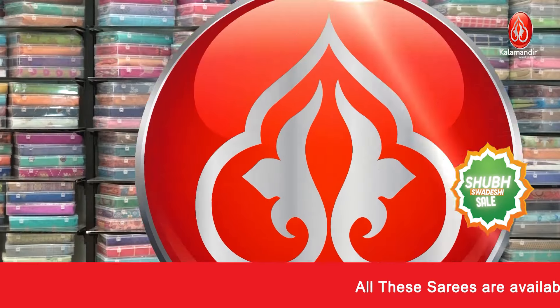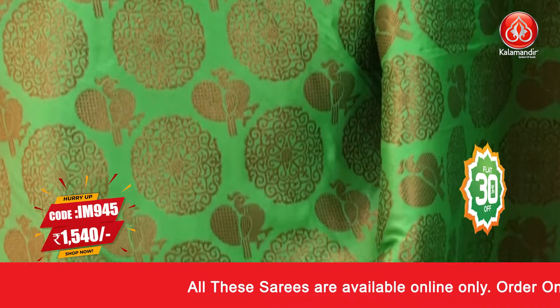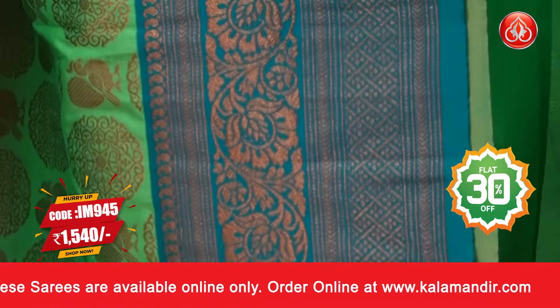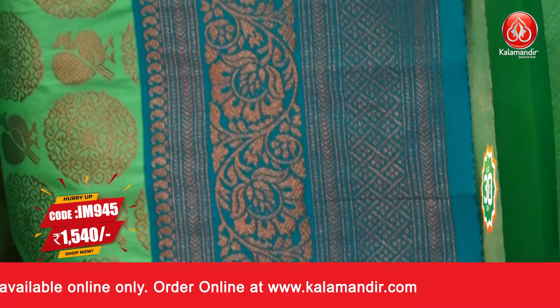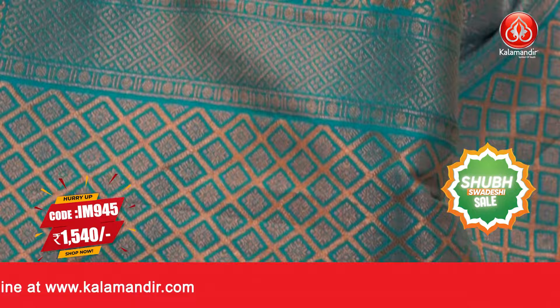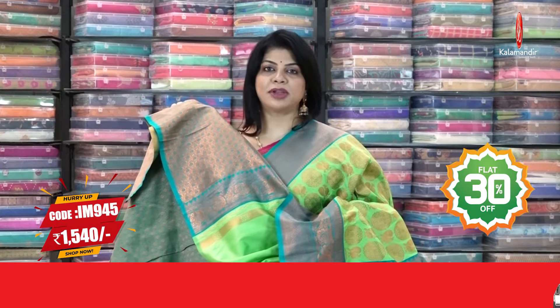Next saree: light green and rama green. Beautiful peacocks and florals all over the body, border contrast paisleys, V-shaped lines, florals, cross checks and florals, contrast pallu with cross checks and florals, floral vines border, contrast brocade blouse with border.